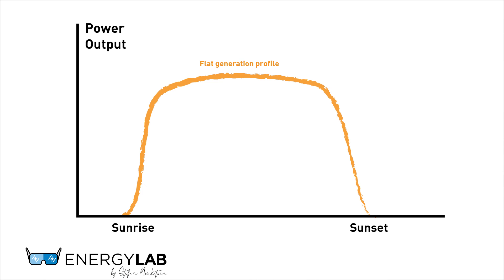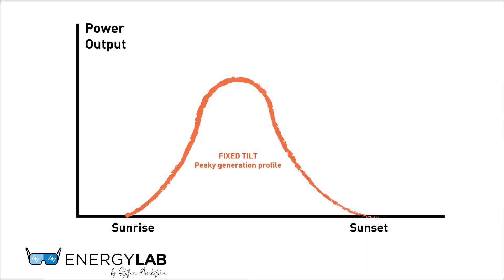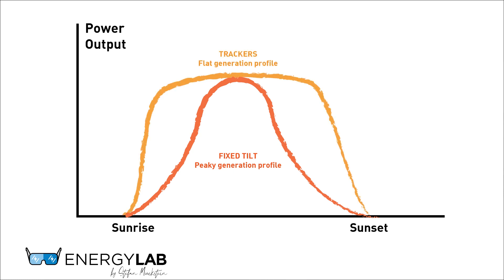Why did you choose to use Helios Light 1.5-axis trackers? Where do you see their advantage? The real advantage is in the flat, continuous power output it provides. In the past, when there was very little solar on any given grid and solar panel prices were high, the main objective was to produce the cheapest kilowatt hour — little thought was given to when that kilowatt hour was produced, since any kilowatt hour would substitute coal, gas, or another form of fossil fuels. In the mini-grid and off-grid market, those assumptions don't hold anymore.